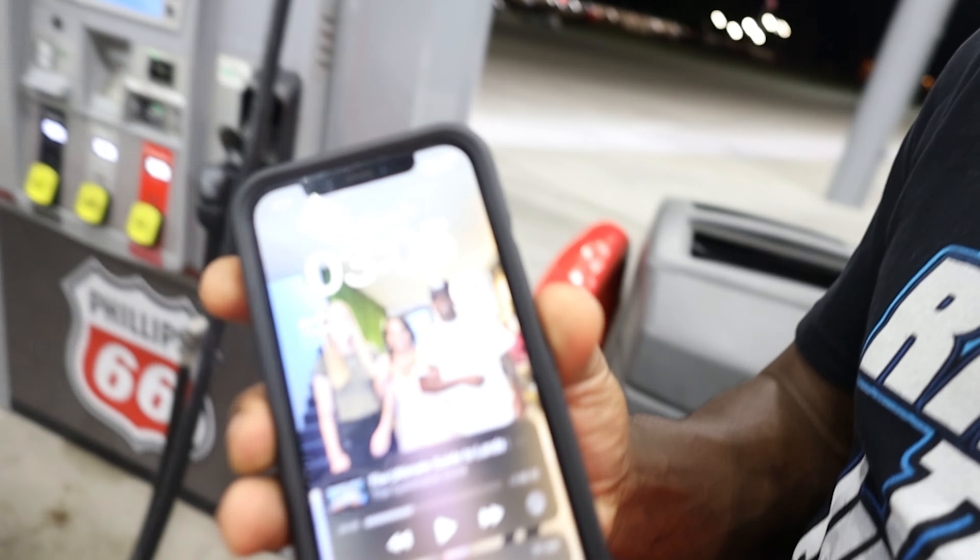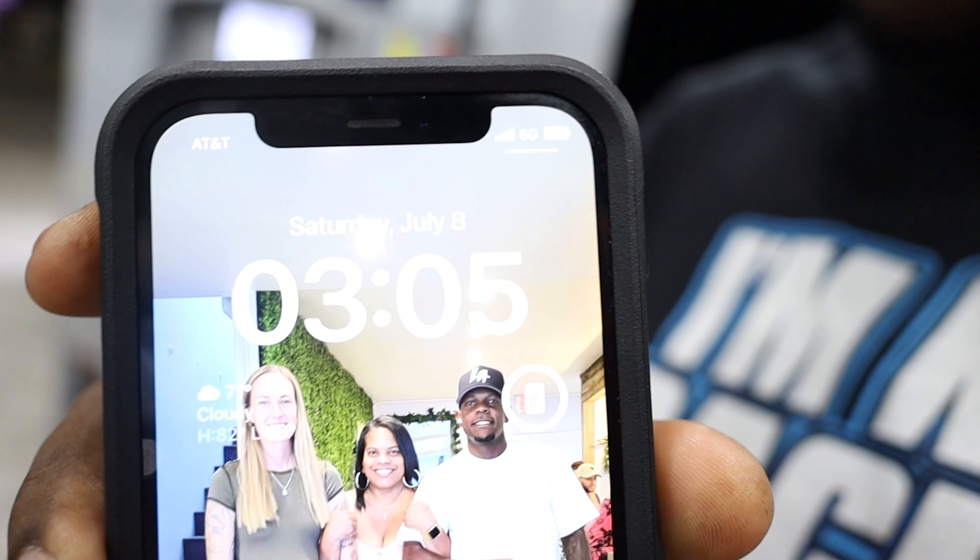Man, I drove 10 hours straight — it's 3 in the morning. Page is knocked out, Tank is knocked out. We've got 13 more hours to go.